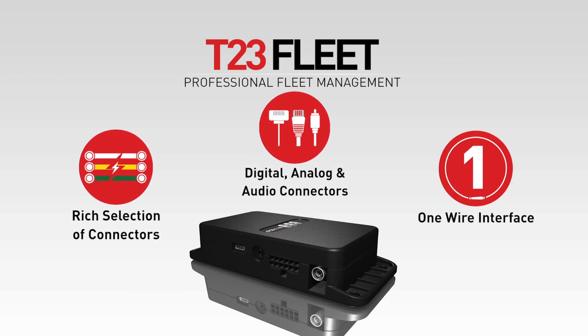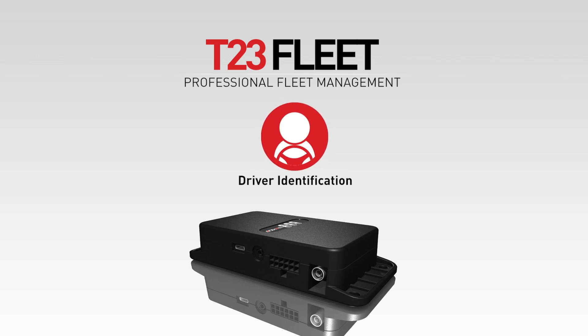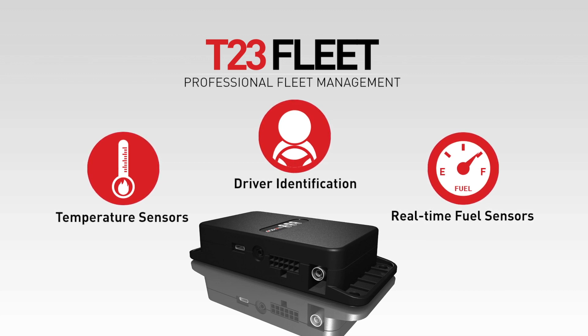It has internal and external GPS antenna for flexible installation options. The T23 Fleet supports a wide range of accessories, including driver identification, temperature sensors, and door sensors, among other third-party accessories such as fuel sensors. The T23 also comes with built-in tampering alarms to maximize security.